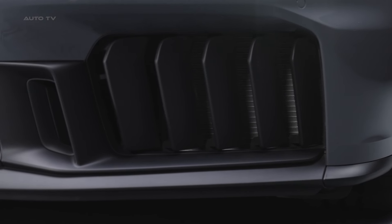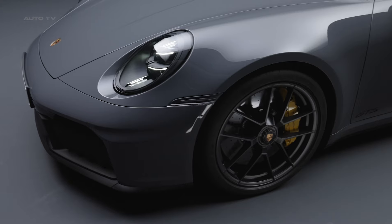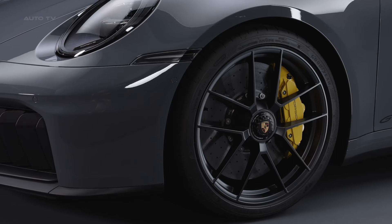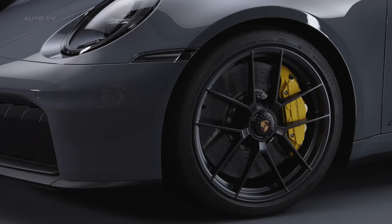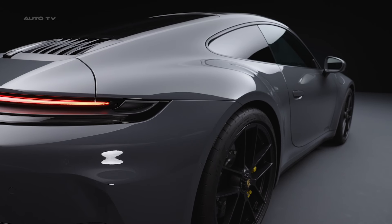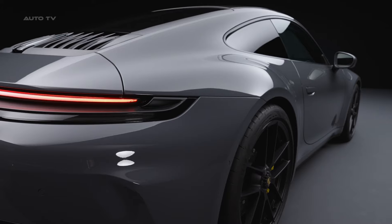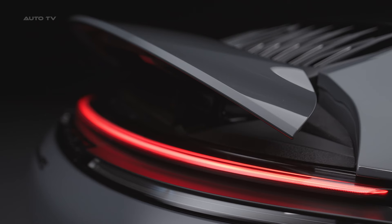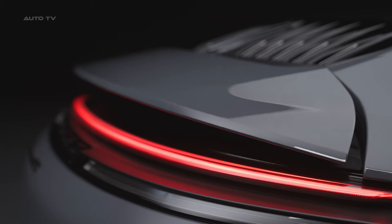Along with the powertrain overhaul, the 2024 911 gets styling tweaks that enhance its sleek, iconic shape. The front and rear bumpers are restyled, with active aero components like adjustable cooling flaps and diffusers. The rear light bar gets Porsche lettering, while the taillights flow into the adaptive rear spoiler. An available aero kit adds a fixed rear wing.